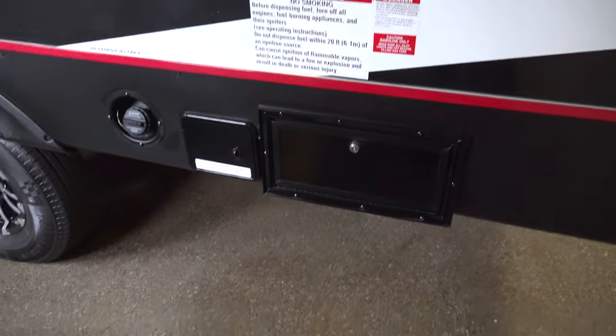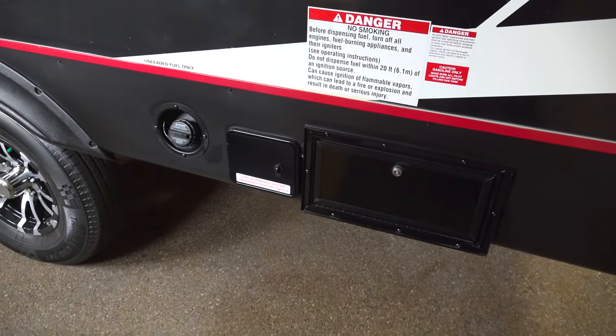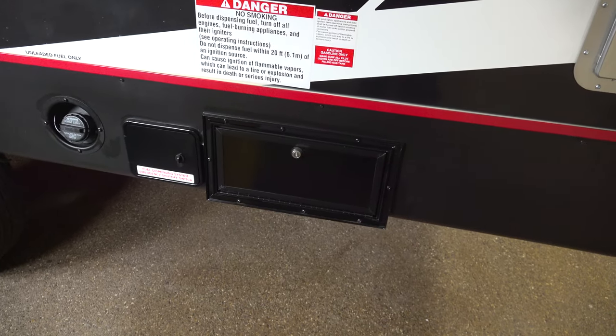We've also got the fueling station on this unit, so you just fill up your tank right here, and then you've got a fuel pump right next to it.